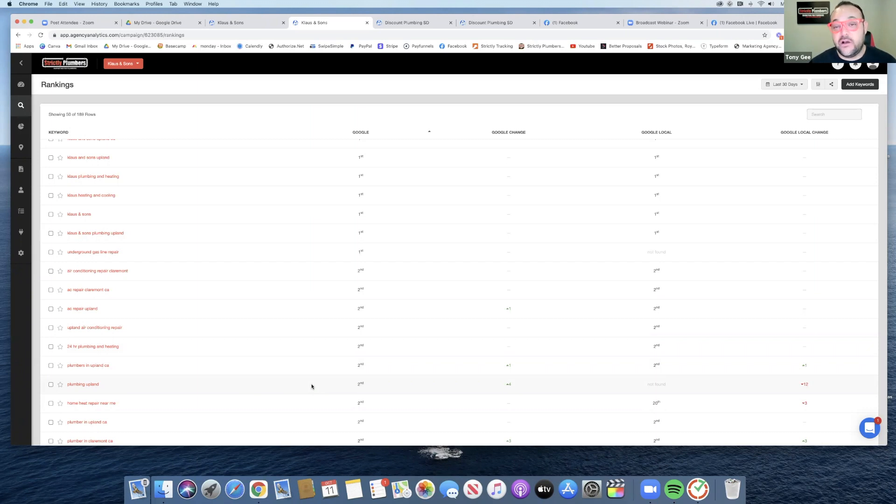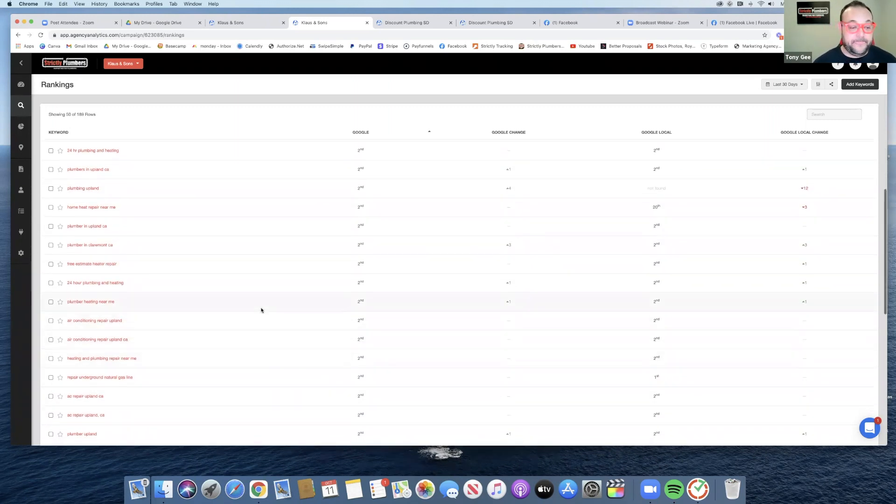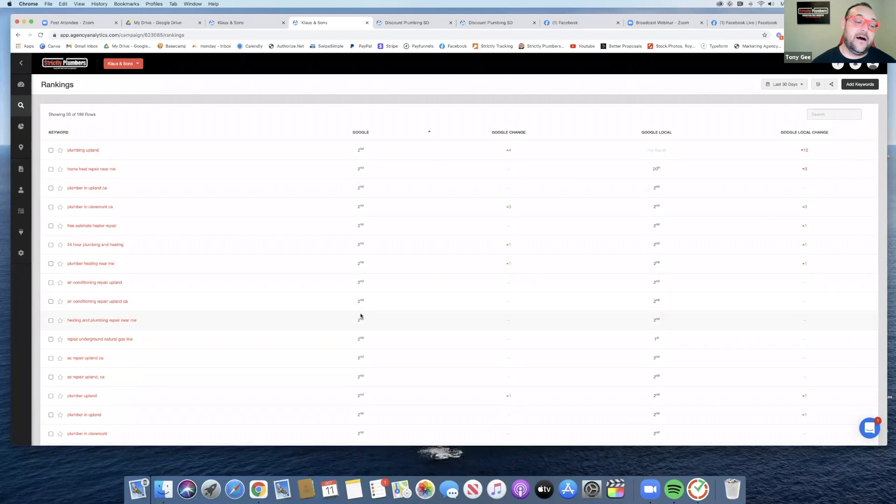You need to see which keywords are actually getting you on positions one through three that make the phone ring. These are actually making the phone ring with really hot calls right now — during this season, off season, tax season, it doesn't matter. We're always crushing it for this company.